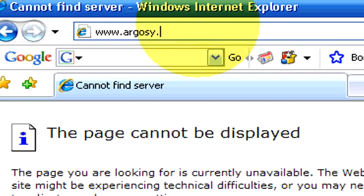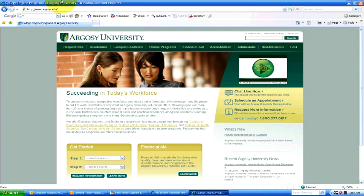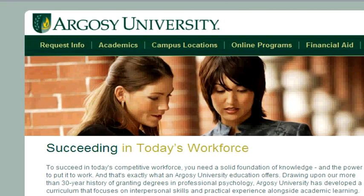And if you'd like more information, we'd be happy to direct you to additional resources. You can contact us at argosy.edu.